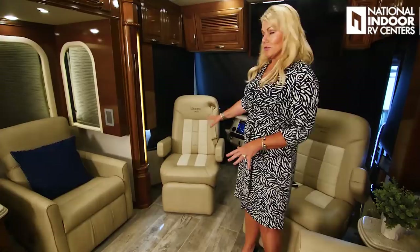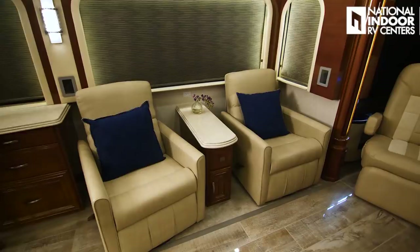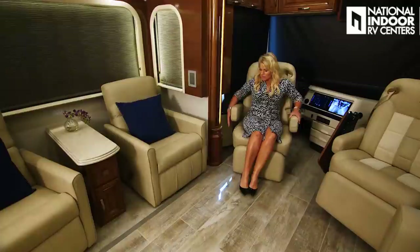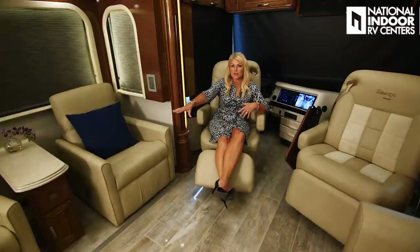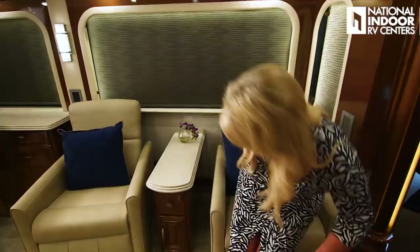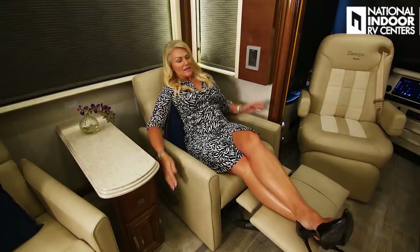I've turned around the captain and co-captain's chairs so you can see those two recline, and we optioned in two recliners. In the 45-51 floor plan with the two recliners you really have four recliners plus the sofa, plus your dinette chairs — a lot of seating to entertain guests. The recliners are super comfortable — there's a lever to the side and you just push forward until you get to where it's comfortable.